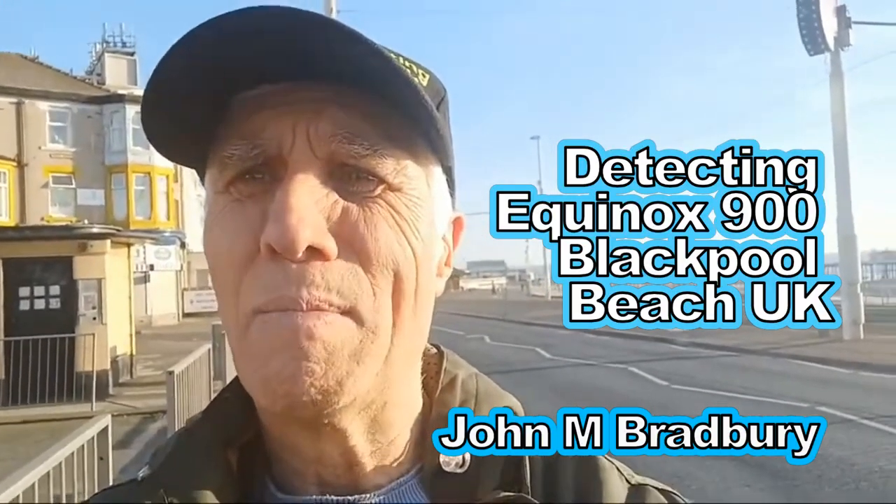Welcome to Blackpool Beach — police are here and everything's going on. Going live. Police are passing. Welcome detectorists, treasure hunters, anybody that's watching. I'm on Blackpool Beach.